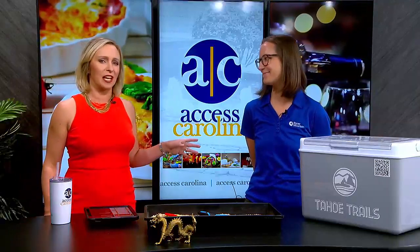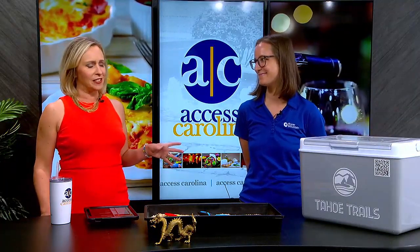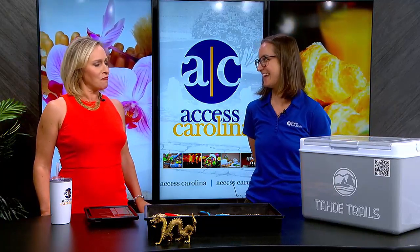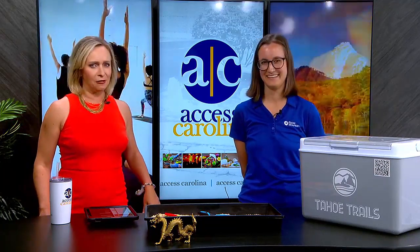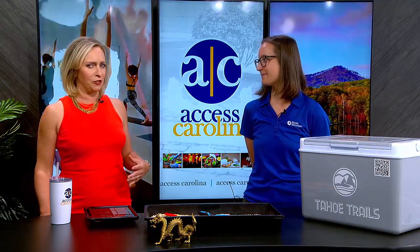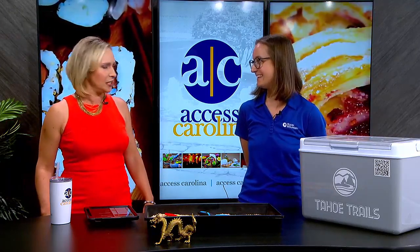Here Be Dragons: From Lizards to Legends is the traveling exhibit at Roper Mountain Science Center. Ashley Zalabek, environmental science and sustainability specialist, is here and brought some live animals along today.